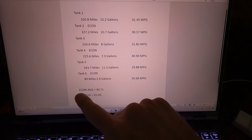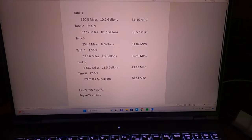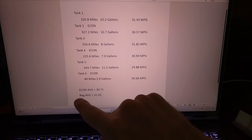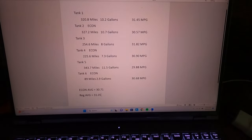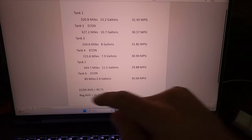Actually what we ended up with is in economy mode, the average across three tanks was 30.71 miles per gallon, and in regular mode it was actually 31.05. Interestingly enough, we got better fuel economy in the regular mode versus the economy mode. Now this is just one test — it's a real world test, it's not really scientific — but real world driving, I actually got better fuel economy in regular mode than in economy mode. If any of you guys have eco mode or economy mode, what do you see? Do you see better fuel economy or not? Drop it down in the comments, and I'll see you guys next time.